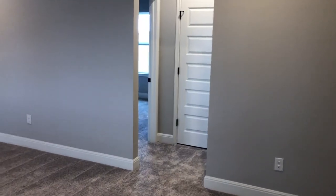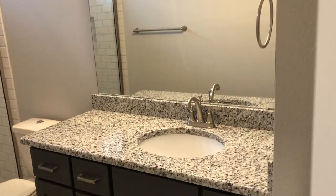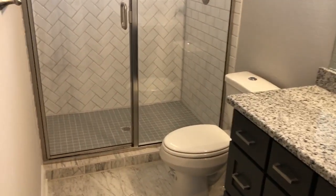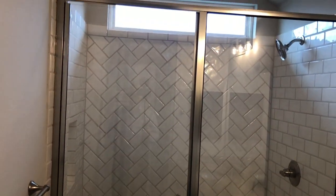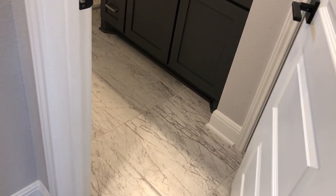But wait, there's more — you still have another bathroom up here. A full bath with a really nice tall walk-in shower, herringbone detail, an upgraded light fixture, and some fancy tile on the floor.